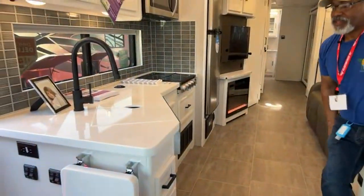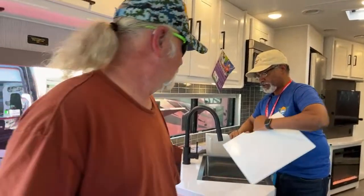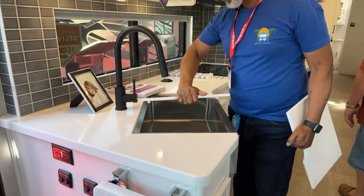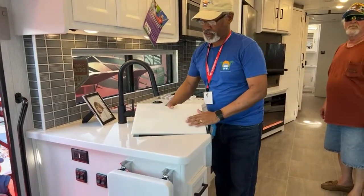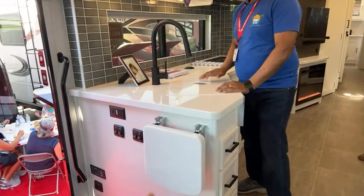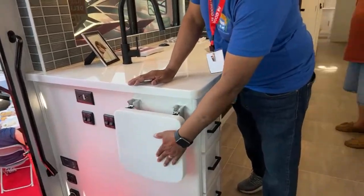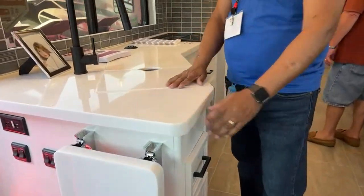This does look like a budget Boundary with a very similar floor plan. On to the kitchen — it's nice. They went with a farm-style sink, and a lot of RVs seem to be moving away from the two-sided sink. There's a little extra counter space there, and the countertops look very nice.